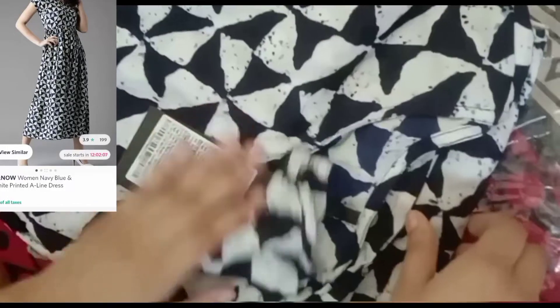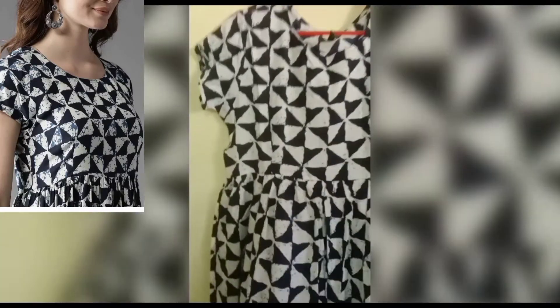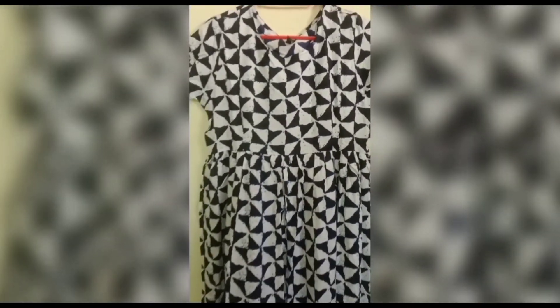Neck: round neck. Surface styling: gathered or pleated. Sleeve styling: regular sleeves. Product details: navy blue and off-white printed bob A-line dress has a round neck, short sleeves, flared hem.